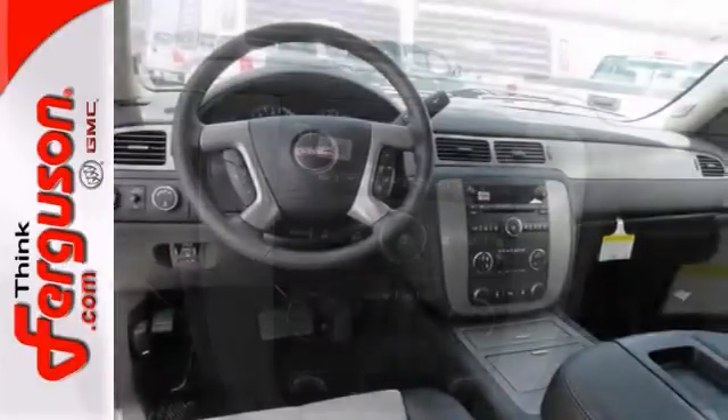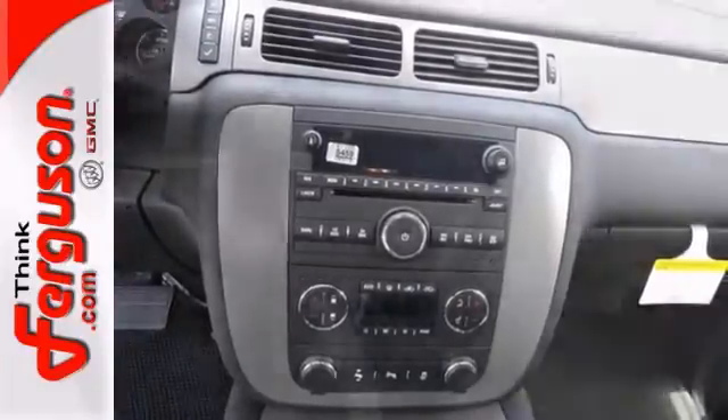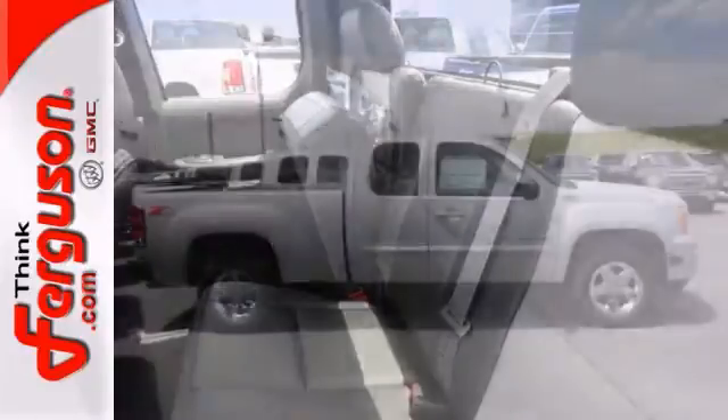It comes with four-wheel drive, the dual-zone climate control, and aluminum wheels. You'll also get the traction control and privacy glass.